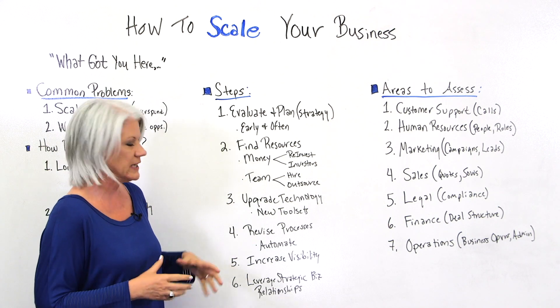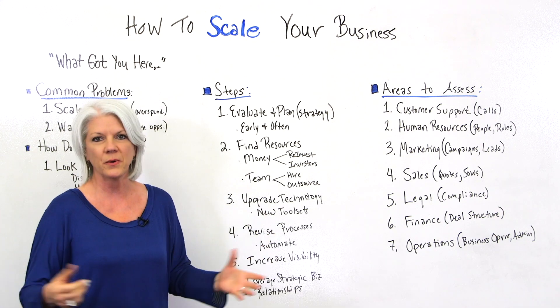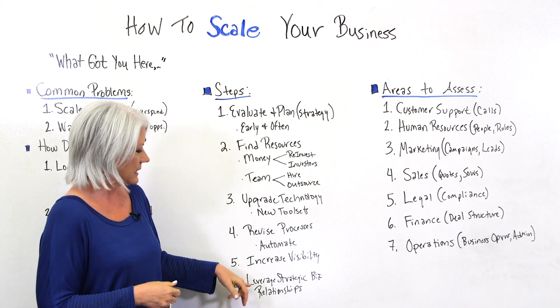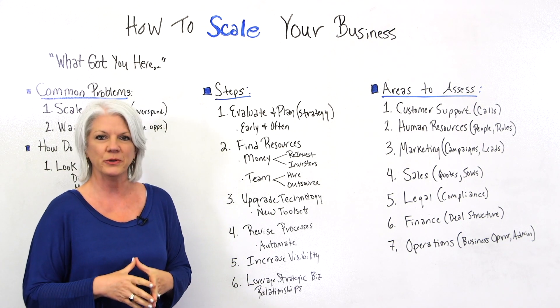Number five, increase visibility. When you begin to scale, you want more people to know about the business and what you're doing. And number six, leverage strategic business relationships that can help you scale.